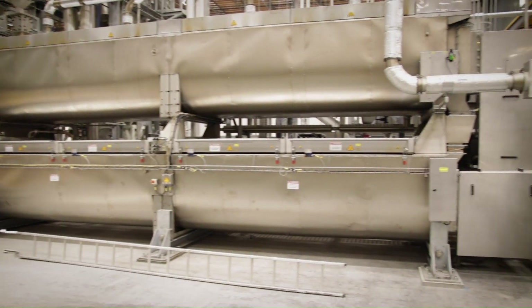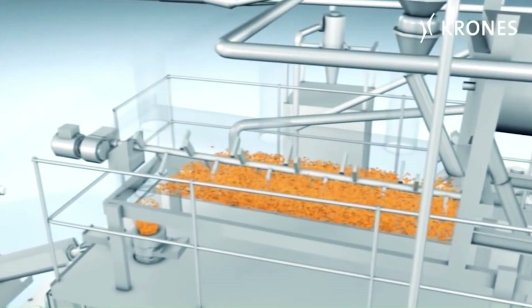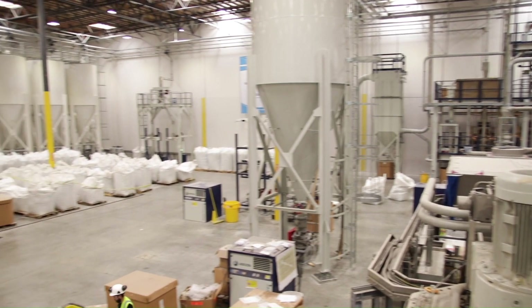Next, the flake enters the decontamination module, which operates at about 400 degrees Fahrenheit under a vacuum, which ensures that the resulting flake conforms to FDA and international standards for direct food contact applications.